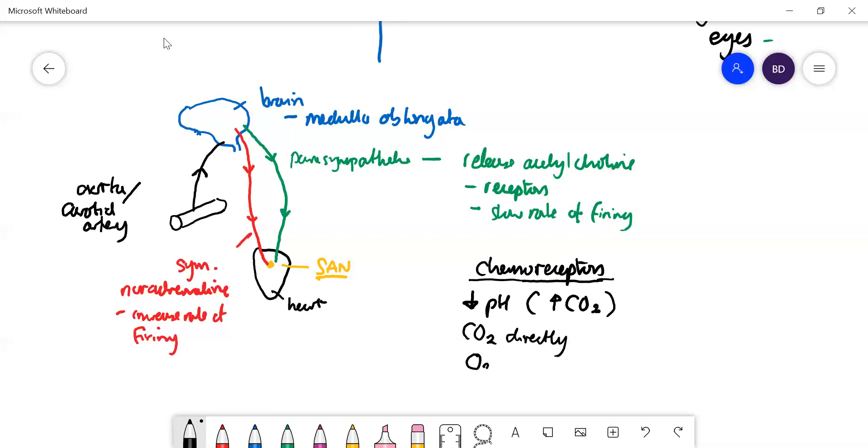The chemoreceptors can also detect oxygen concentration in the blood. If there is high CO2, which gives low pH, that would tend to also give low oxygen concentration. In that case, a message is sent to the medulla oblongata, which then increases the rate of firing of the sympathetic nerves, releasing noradrenaline at the heart and making the heart go faster.